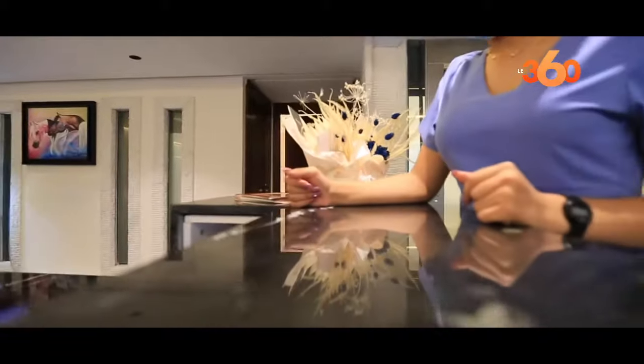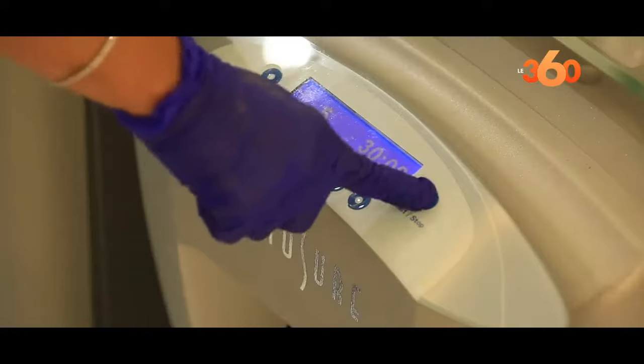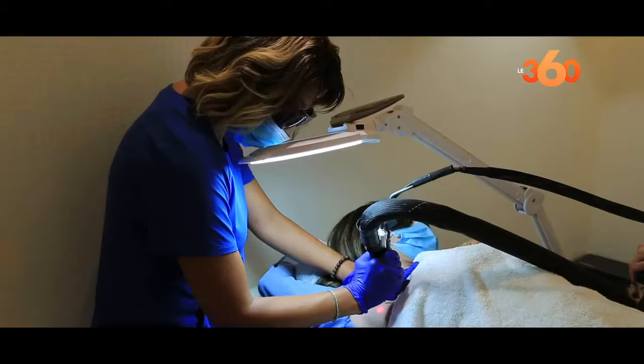Here at Arts Clinic Esthetics, we provide our patients with the last generation lasers. We have the epilatory laser with its two technologies, Nd:YAG and Alexandrite.